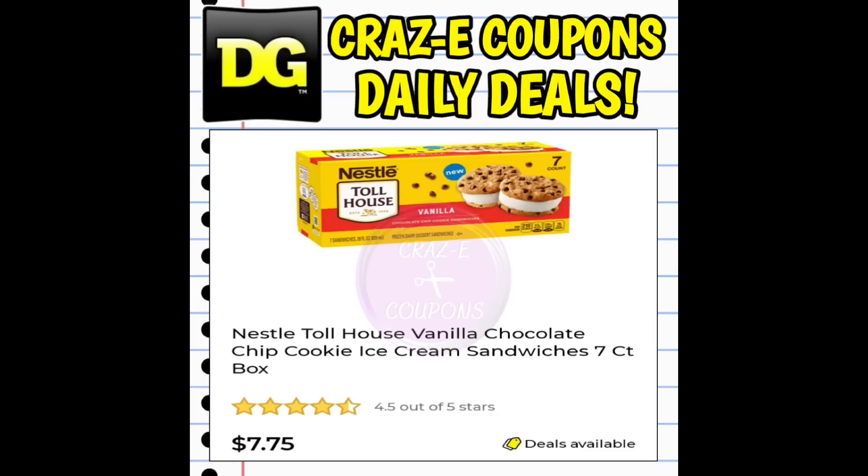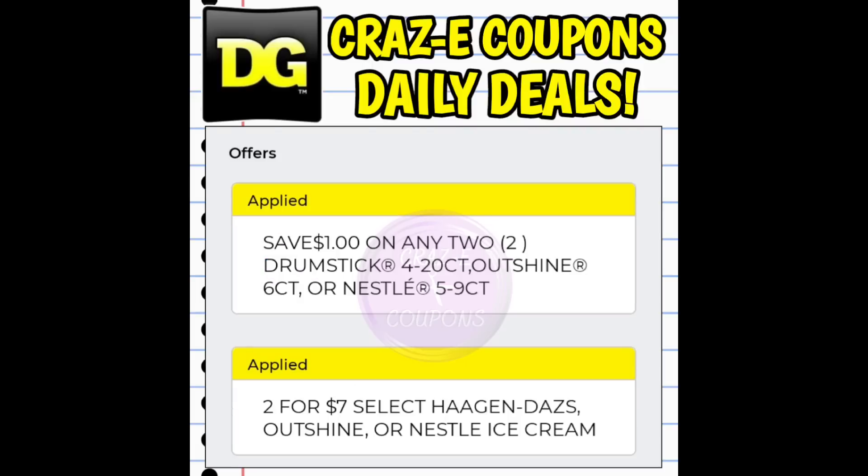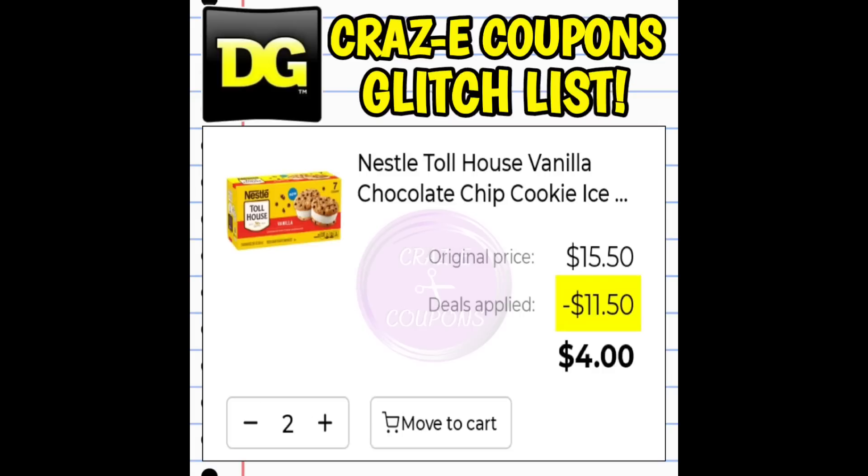This morning and even right now — it is 1 p.m. Eastern Standard Time — in the Dollar General app, it is showing the Nestle Toll House Chocolate Chip Ice Cream Sandwiches that are normally $7.75. If you add that to your list or to your cart, it is applying a sale plus kind of an instant savings deal — it's a one-off-two. Plus, we have that one-off-two digital coupon. So if you add two of those to your cart, it shows you would pay $4 for two boxes, which is a fantastic deal.